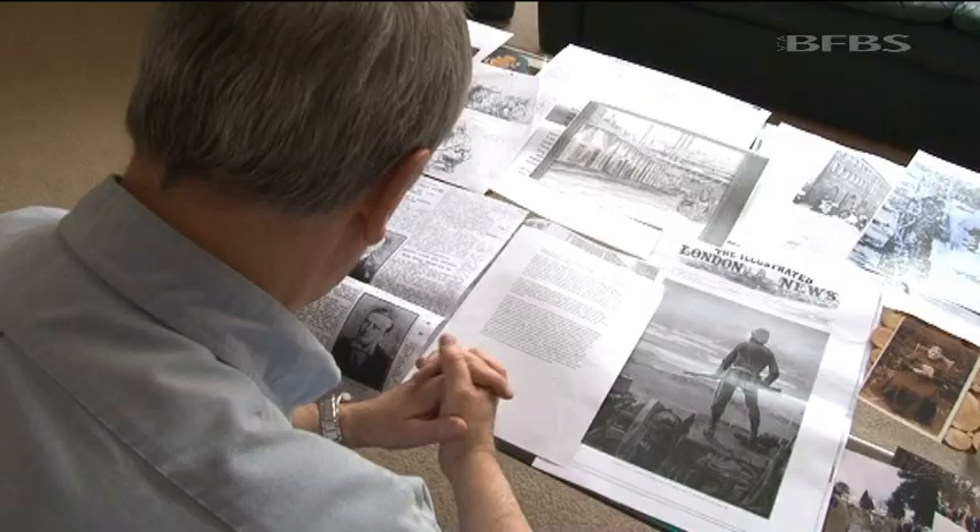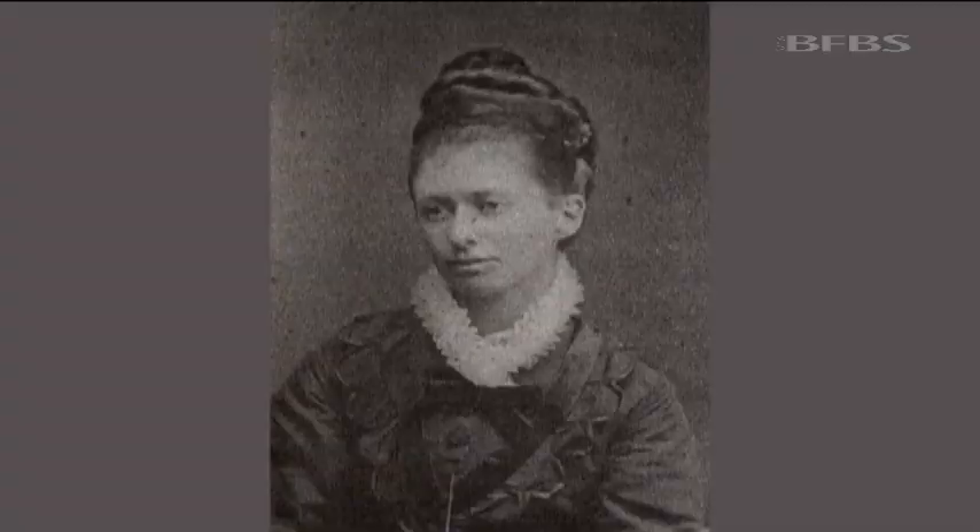Thanks to the perseverance of his great-grandson Geoff Rees, Private David Jenkins' presence at Rorke's Drift appears to have been proven.